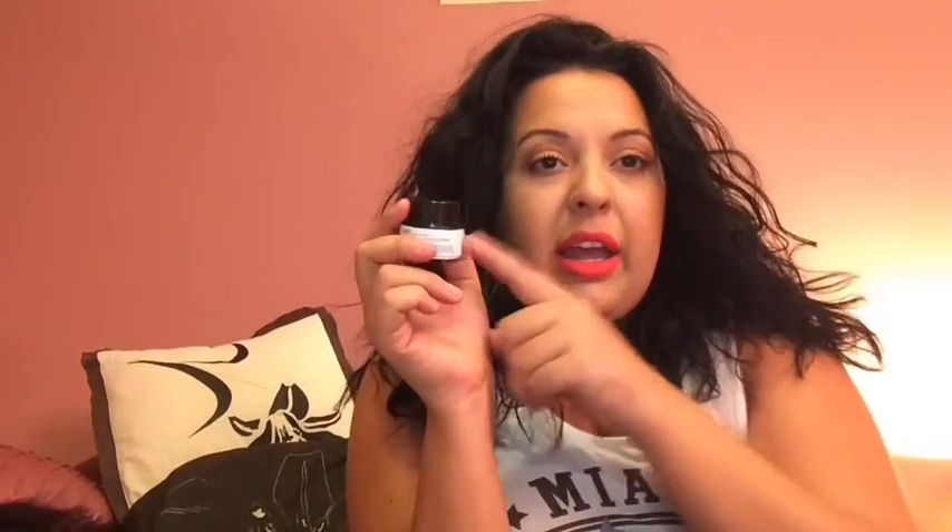I'm also bringing the Belif True Cream Moisturizing Balm in the travel size. I'm not sure if I'll bring a second jar as a backup, but worst case I could use my Drunk Elephant Protini Polypeptide Cream from my makeup bag. This moisture balm cream will be used at night. I also have an eye cream — the Belif Moisturizing and Firming Eye Cream, a cute little travel size.